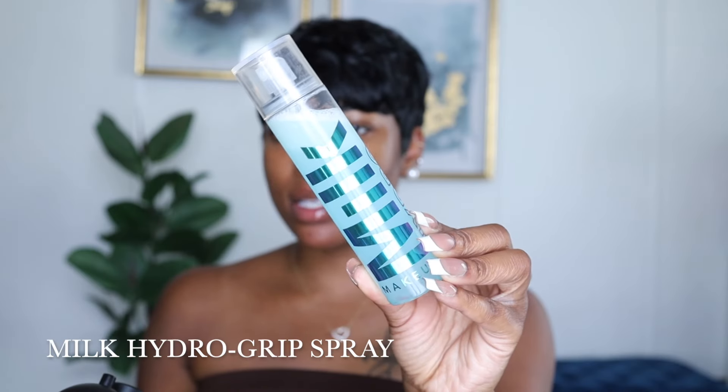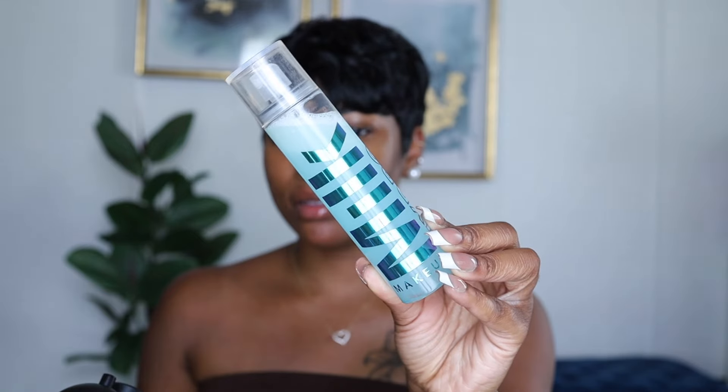We're going to start a little different — we're doing our base first. I'm taking these under eye patches off and I'm going to spray my face using the Milk Hydro Grip Refresh Spray. I love the way this makes my face feel. Even though it's hot outside, you still want to make sure you're giving your face all the moisture it needs — you don't want your face to look patchy and cakey. And you already know what a tutorial is without my iced coffee.